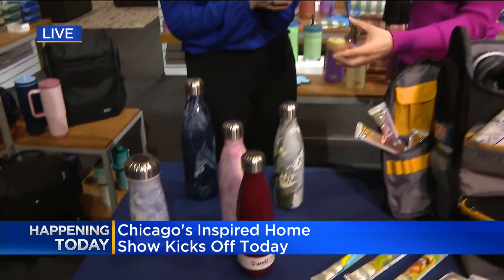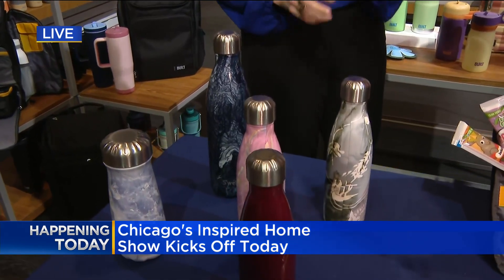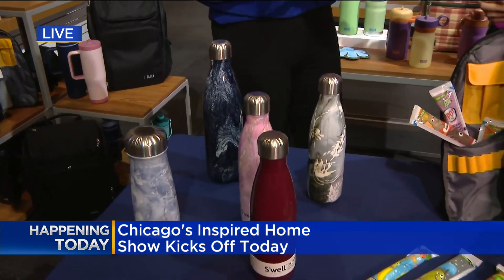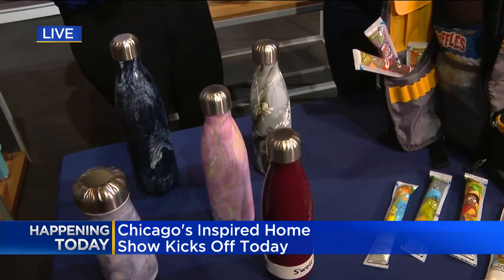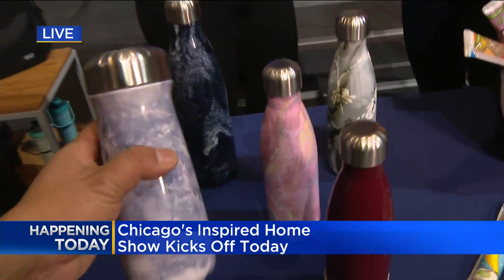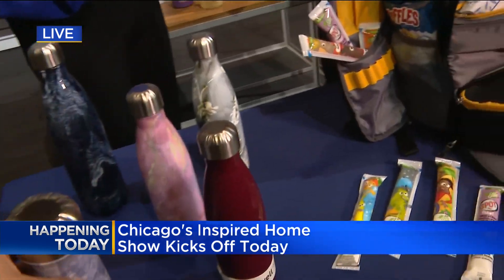One thing that I have a problem not buying more of is water bottles. They're always appealing to me, and I think there's a reason that S'well water bottles do so well on store shelves. These are a wonderful stainless steel water bottle — incredibly versatile. The stat is that every household at this point has approximately three to four water bottles per household member, so tons of water bottles everywhere.